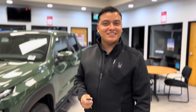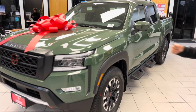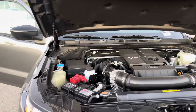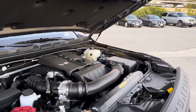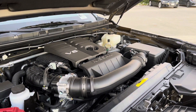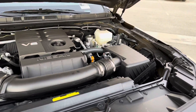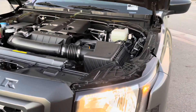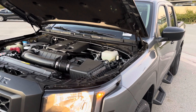Hello everybody, this is Saul Muriel from Nissan Costa Mesa. I just want to show you the brand new redesigned Frontier. Now look at the new 3.8 liter V6 motor — as you can hear, it's not that loud because of the new technology. They've made it very quiet, and it also has the nine-speed transmission.